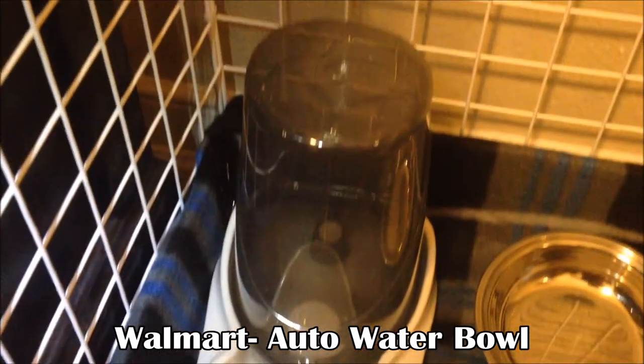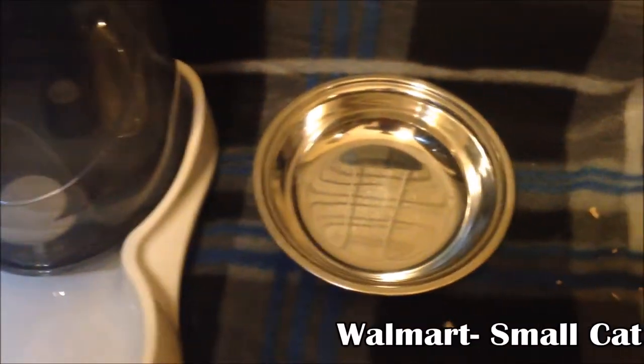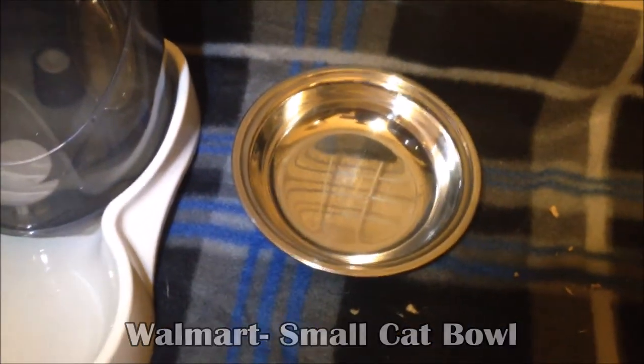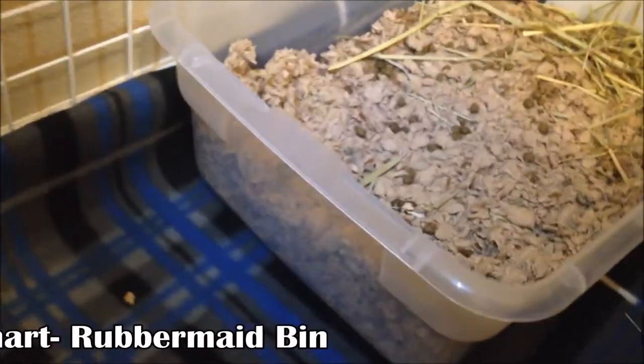Also from Walmart, I have this auto water bowl — whenever they drink out of it, the water refills itself. I also got a small cat bowl which is just where I put the pellets for my rabbit to eat.